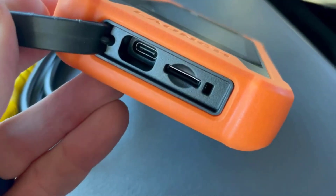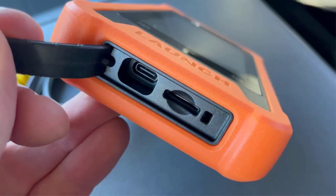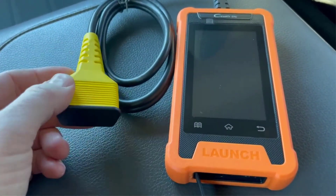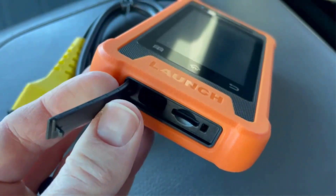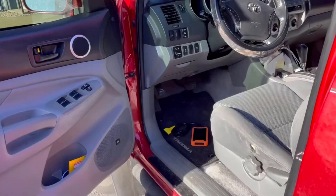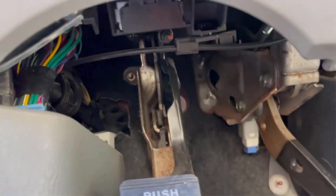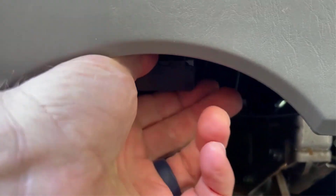The Launch Creator Elite Bidirectional OBD2 Scanner is an invaluable tool for Toyota and Lexus owners who want to ensure their vehicle's systems are functioning correctly. With its bidirectional control, users can not only read codes but also send commands to various systems, making it easier to diagnose and fix issues. The full system diagnostics ensures that no part of the vehicle is overlooked, providing a comprehensive analysis.